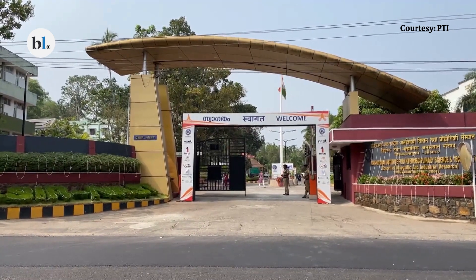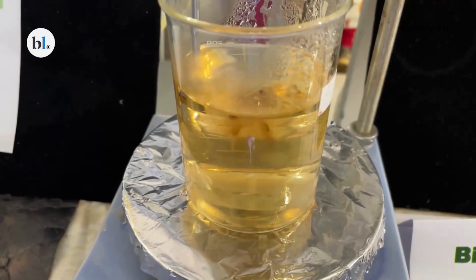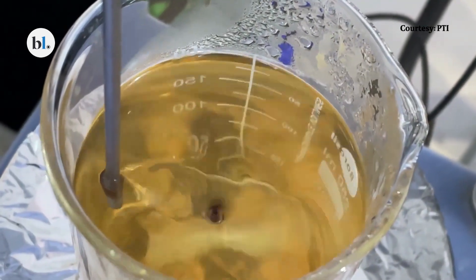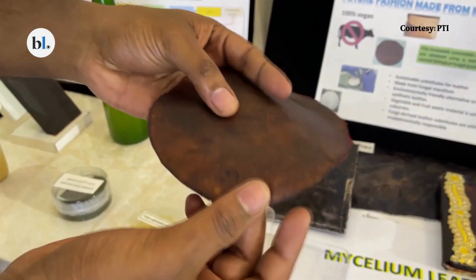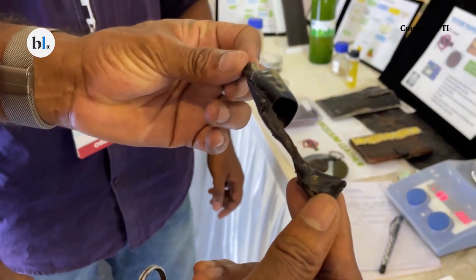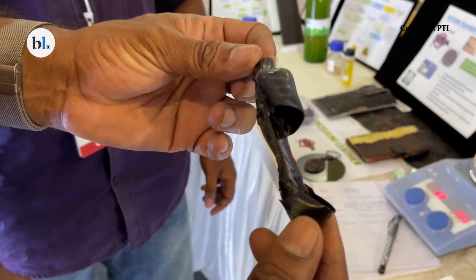The Thiruvananthapuram-based National Institute for Interdisciplinary Science and Technology has developed a technology to convert agricultural waste into a leather-like substance. This vegan leather looks and feels like leather but costs significantly less.